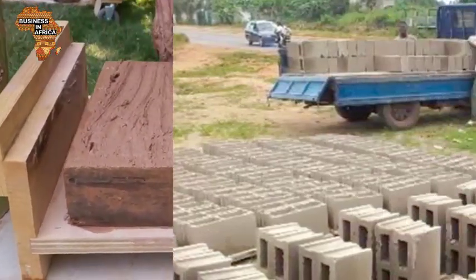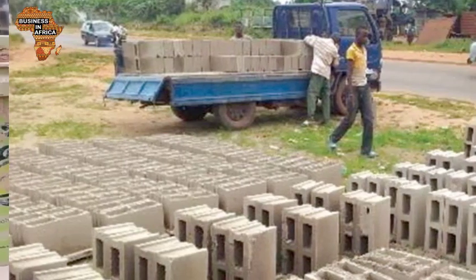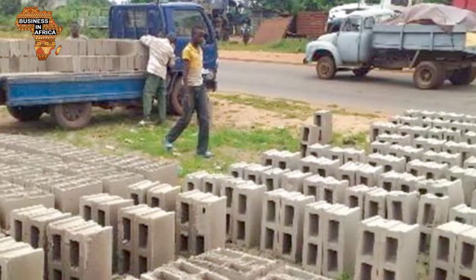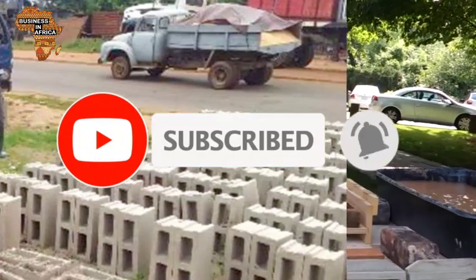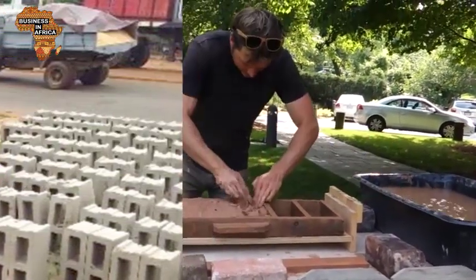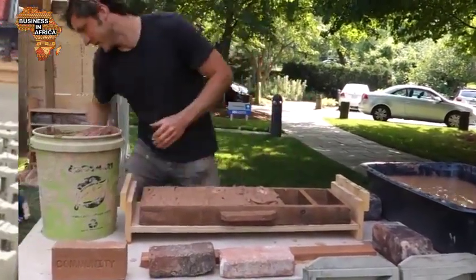Welcome to the Business in Africa YouTube channel and thanks for watching. On this channel, we bring to you exciting business ideas and information about Africa and the world at large. So if you're new here, consider subscribing and also turn on notifications so you don't miss any of our videos. Here are three tips on how to start a brick-making business in Africa 2020.